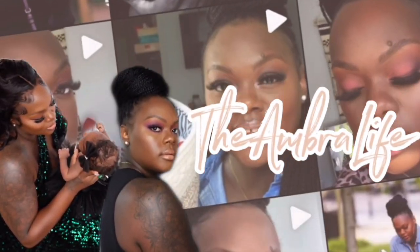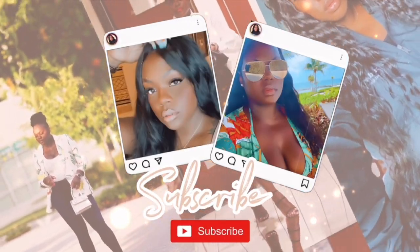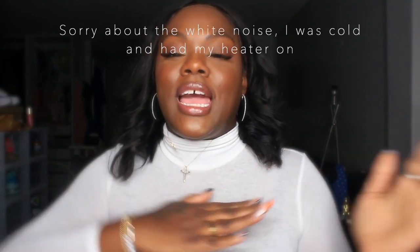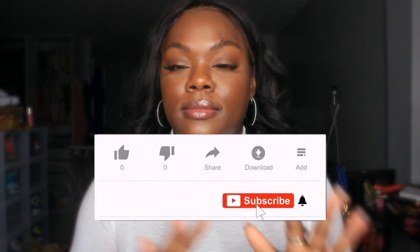Hi gems and welcome back to my channel, it's your girl Amber here. It is the 2022 spring Sephora haul that I've been talking about on my social platforms.